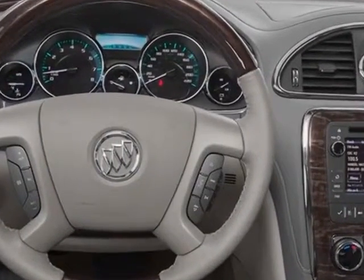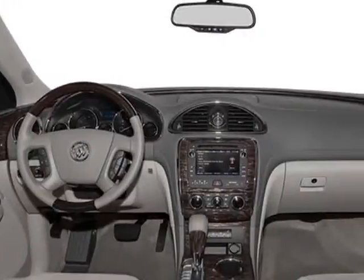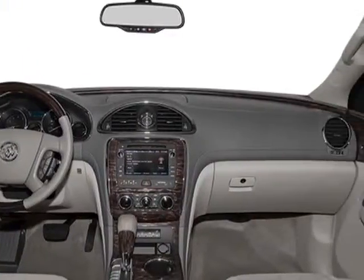Additional options for this vehicle include power mirrors, steering wheel radio controls, climate control, and passenger airbag.